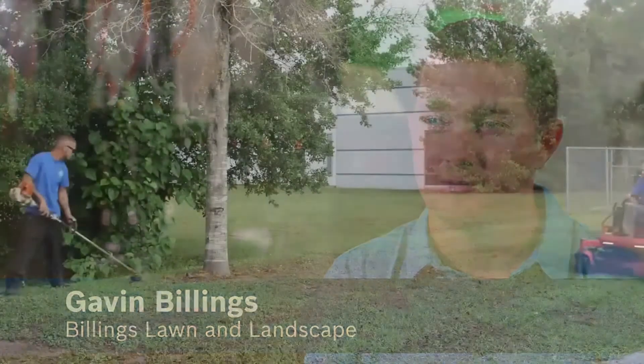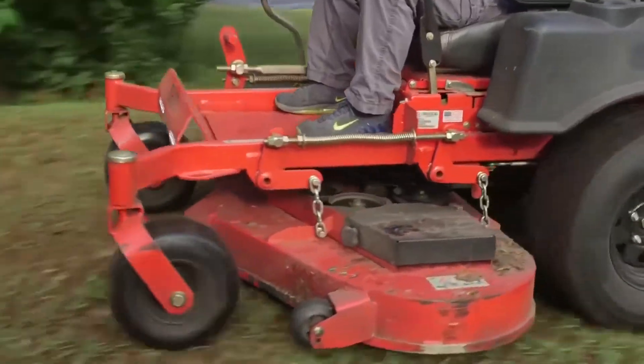Hi, my name is Gavin Billings. I am owner-operator of Billings Lawn and Landscape here in Ocala, Florida. We do farms, residential, and commercial properties.